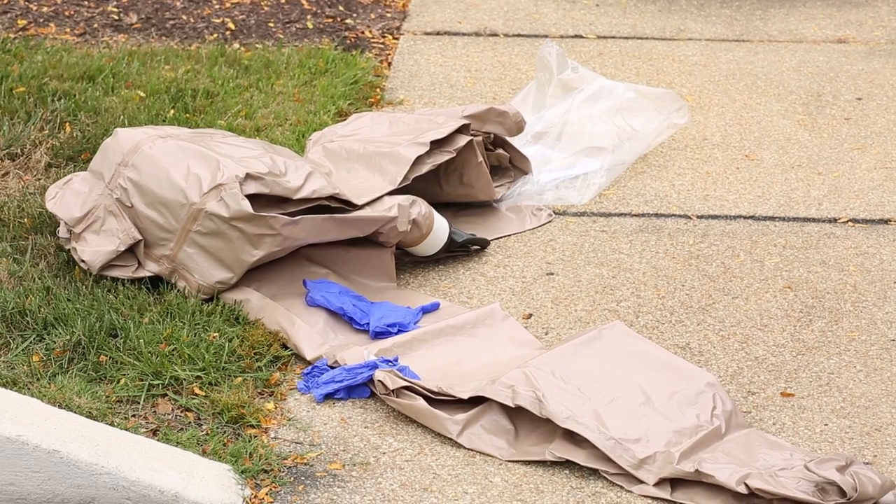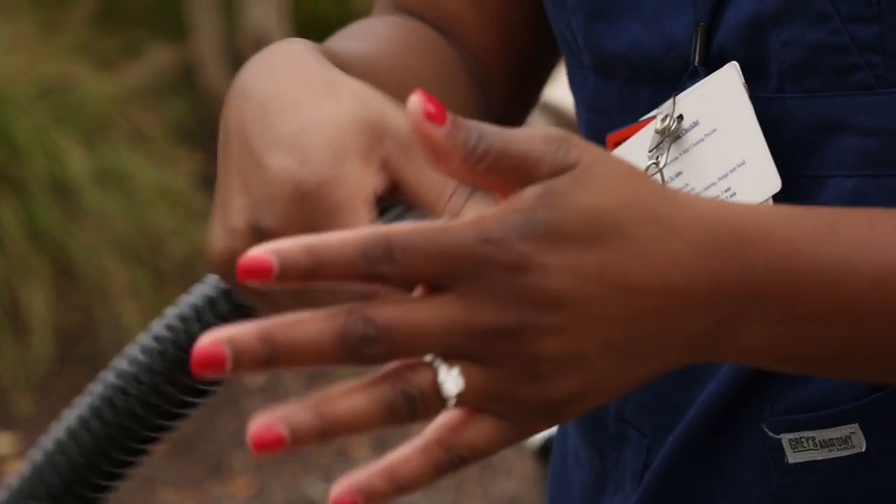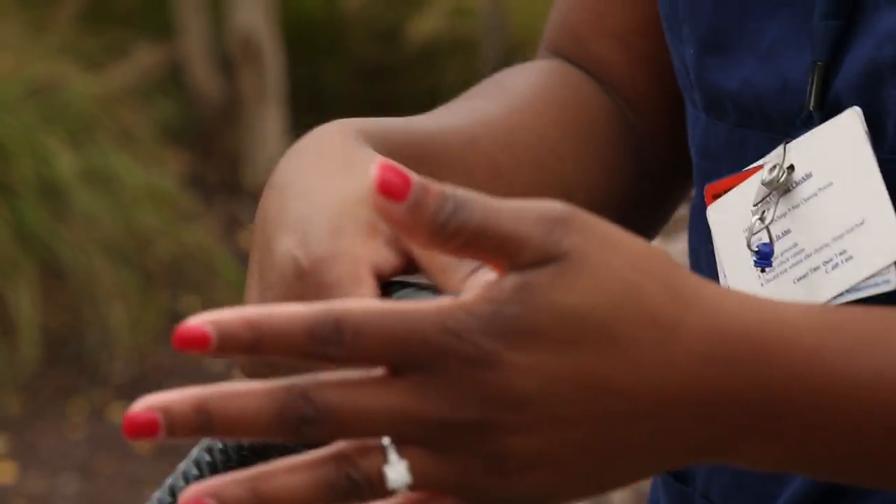We are preparing by making sure that we have the right PPE and that the PPE we are using is effective in the field. It's effective in our office, but how is it going to be when we're actually working with patients? How are the gloves going to hold up? How is our air supply going to hold up? We are checking the minute things that no one really thinks about but are very, very important in protecting us in case we do have an Ebola patient or a possible Ebola patient.